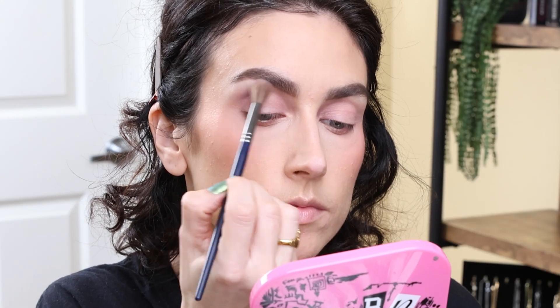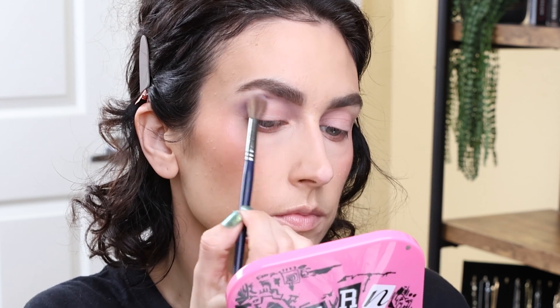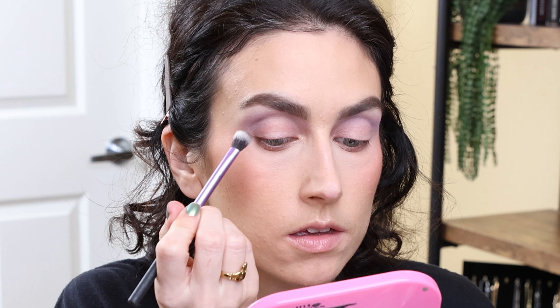I'm going to go in with the shade Storm Ahead through the crease. That color is so beautiful — it's like a dusty mauve. So pretty. And as usual, it blended out really easily, really beautifully. No issues at all whatsoever. Next, I'm going to go in with the shade Pirate's Life, which is like a cool toned brown, and I'm just going to place this lower in the crease.